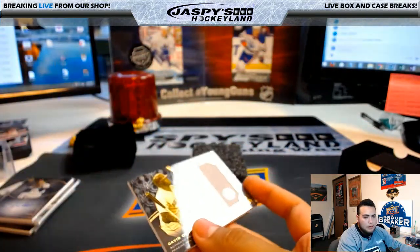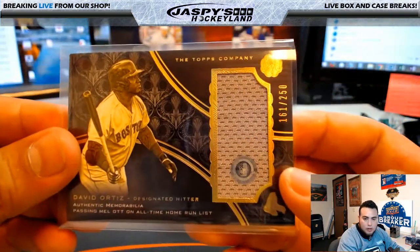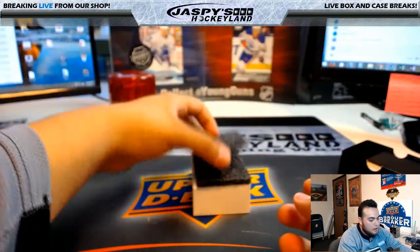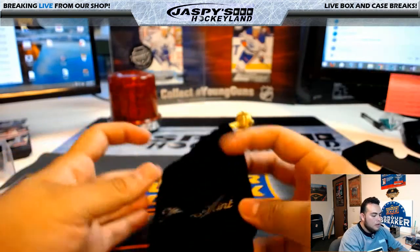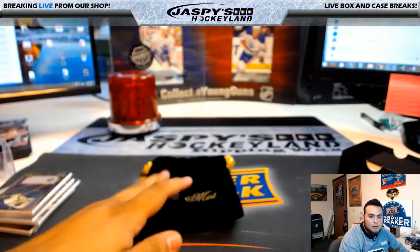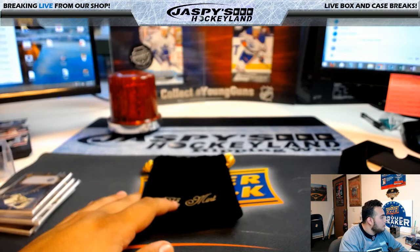There you go guys, that was the Mint Baseball random numbers one box break number 29. There is another break of this in the store. Now let me quickly randomize the list of names for the velvet pack bag. I'll randomize the list of names out of 100 times so nobody can say anything.